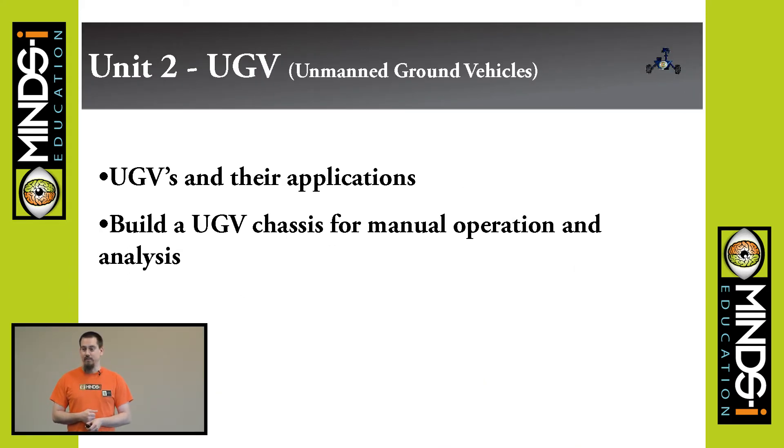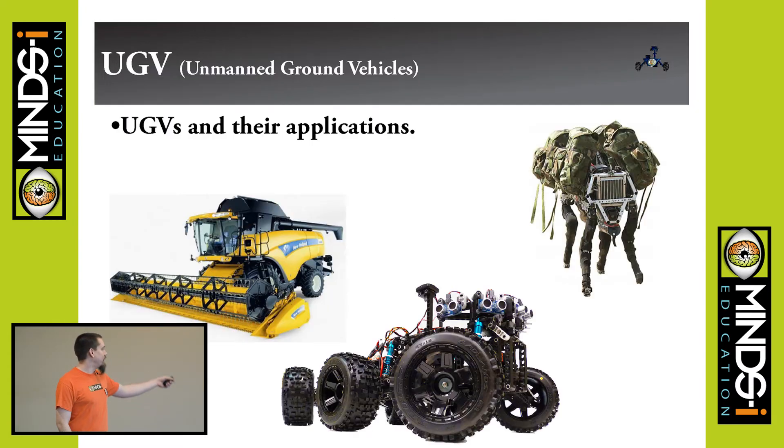We talk about UGVs — unmanned ground vehicles — specifically different types and applications. This one's a harvester, a combine. For the last ten years or so, combines have had GPS systems that drive themselves. There's a person in the cab who just hits the big stop button if something runs out in front of it. They also have driverless trucks that follow alongside, getting fed grain until full, then stop and drive back on their own.